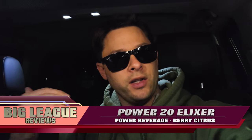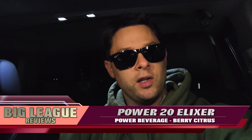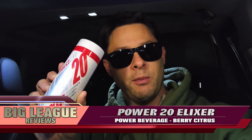Hey guys, so I'm a huge Red Bull fan. I just ran into Target — I wanted to get a nice ice cold Red Bull, but they didn't have any. So I grabbed one of these. This is a Power 20 Elixir. Never heard of it. Anybody ever heard of this? Let's try it out.